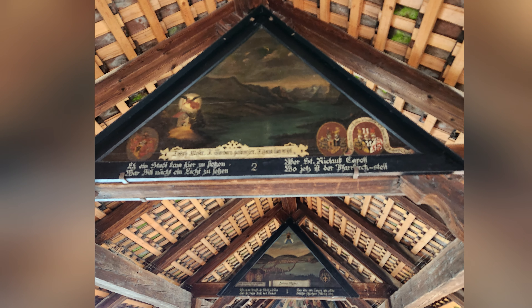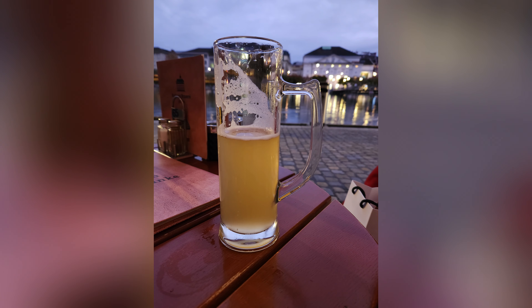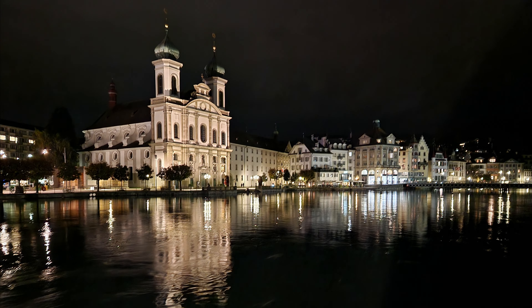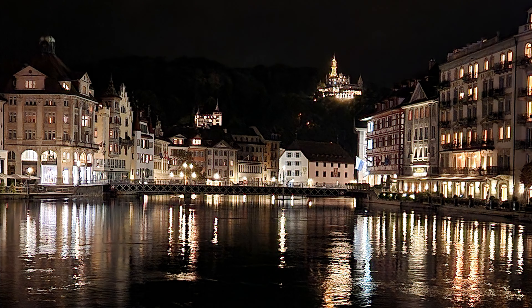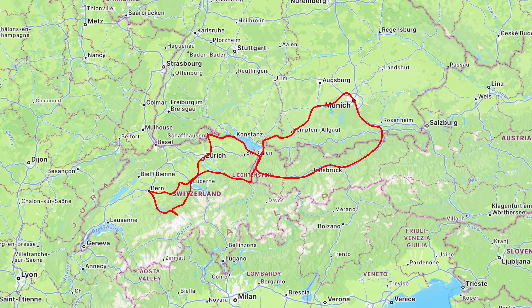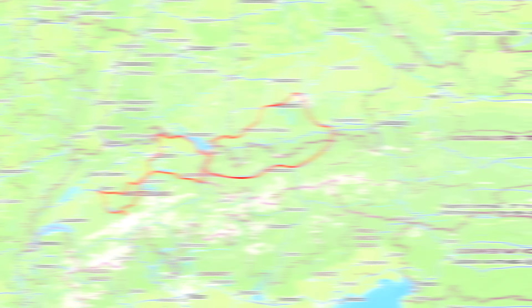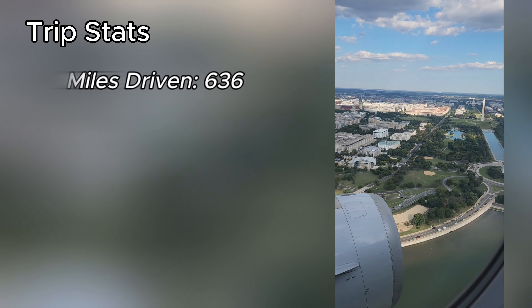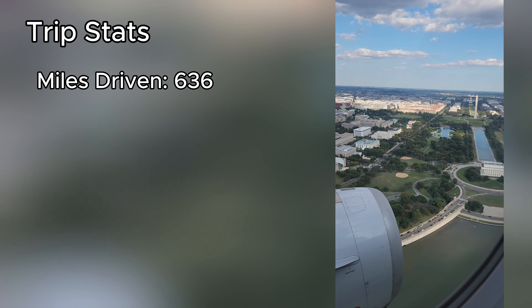We took advantage of the little time we had in Lucerne and walked around the city, ate, and shopped. One of the main attractions is the Chapel Bridge, a wooden footbridge spanning the river diagonally. Interior paintings on the bridge date back to the 17th century. However, there was a fire in 1993 that destroyed a lot of the paintings.